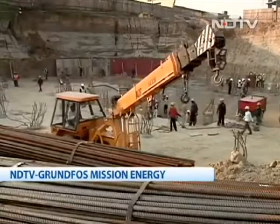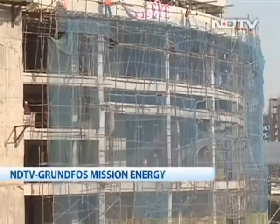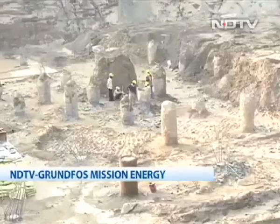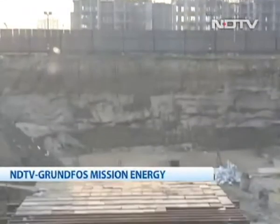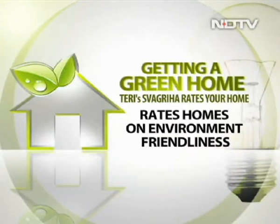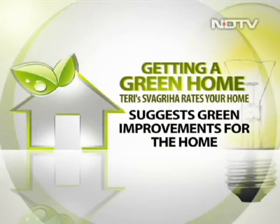SVAGRIHA, or Small Versatile Affordable Green Rating for Integrated Habitat Assessment, functions as a design-cum-rating tool specifically developed for projects with a built-up area of less than 2,500 square meters. It can help you and your architect assess the environmental performance of your building against national acceptable benchmarks and also recommend improvements.